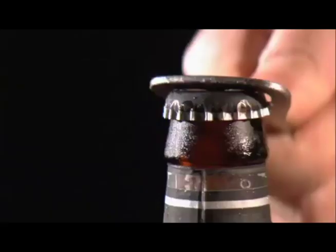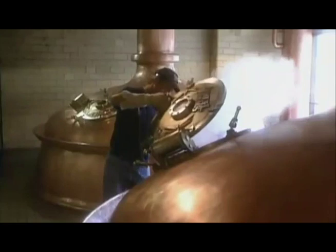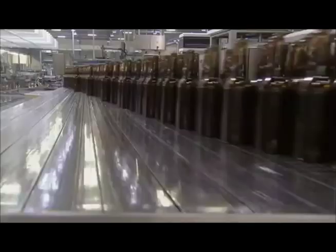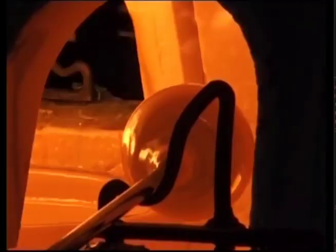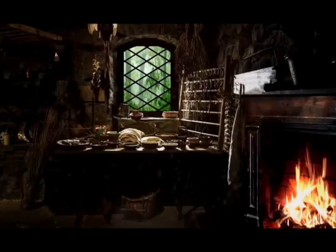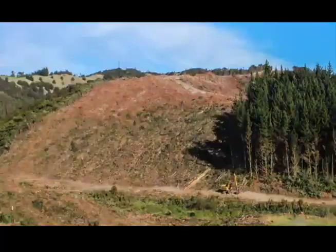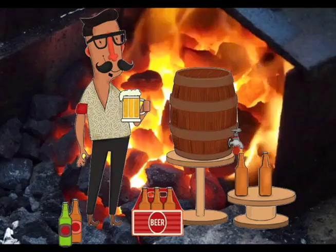2. Brewer pots. Beer makers mix ingredients together in giant copper vats. Next, the mash is boiled. Later, finished beer is put into glass bottles. At first, beer and glass bottle makers used wood as fuel. In Europe, so many people burned wood that the forests were about to run out of trees. Many businesses like beer and bottle makers started using coal as fuel.